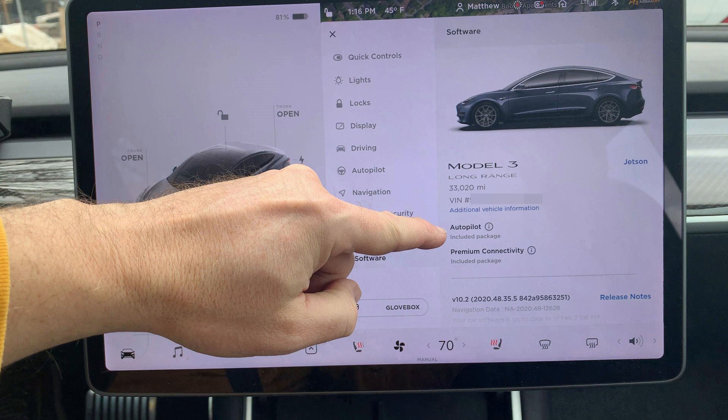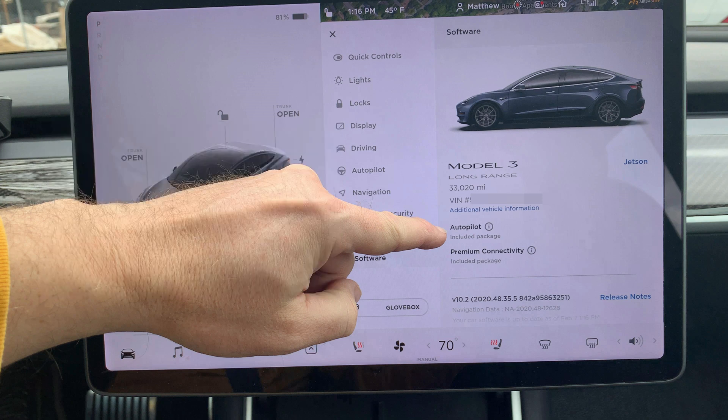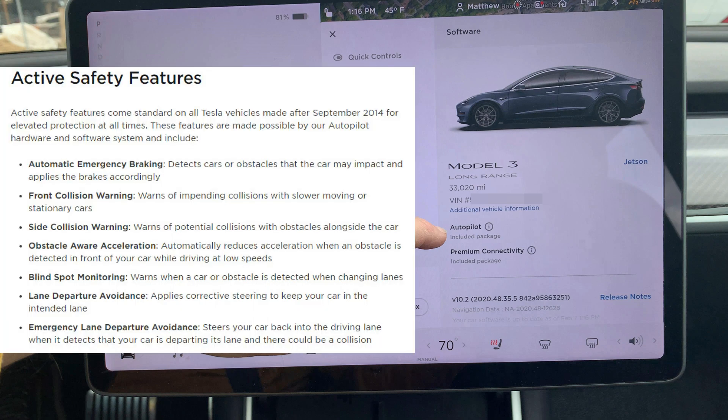Mine has Autopilot and says 'Included Package.' In my case, Autopilot is Traffic-Aware Cruise Control combined with AutoSteer. You may also see Enhanced Autopilot, which has some more features like Autopark and Summon. If you see 'Autopilot Safety Features,' it does not have Autopilot. This means it has Automatic Emergency Braking, Front and Side Collision Warning, Obstacle-Aware Acceleration, Blind Spot Monitoring, and Lane Departure Avoidance.